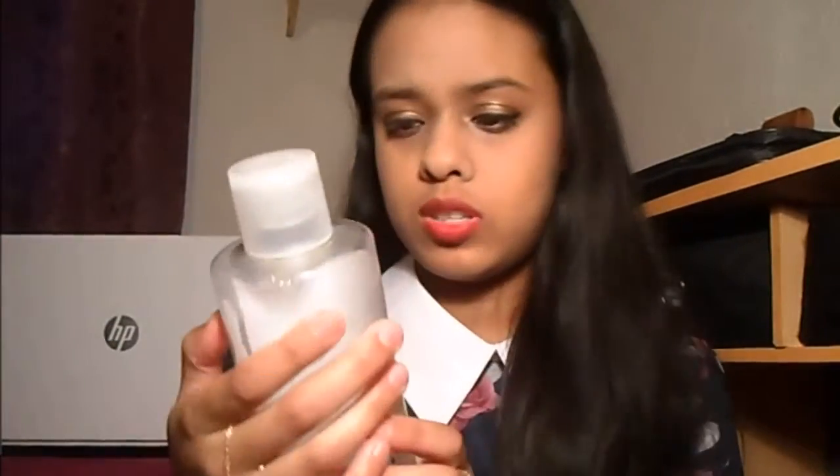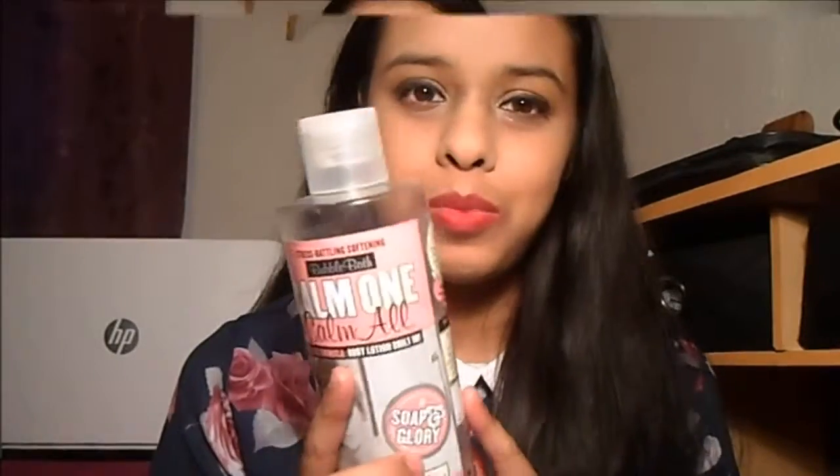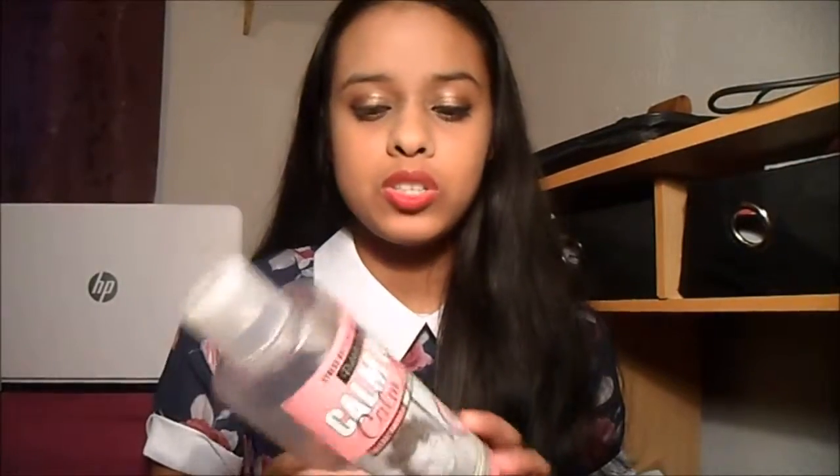Next thing is this Soap & Glory bubble bath — it's just the 'Calm All' one. I used it sometimes as a bubble bath and sometimes as a body wash. It's really good; I think it was about six or seven pounds, but this big bottle lasts for a very long time — at least six or seven months.